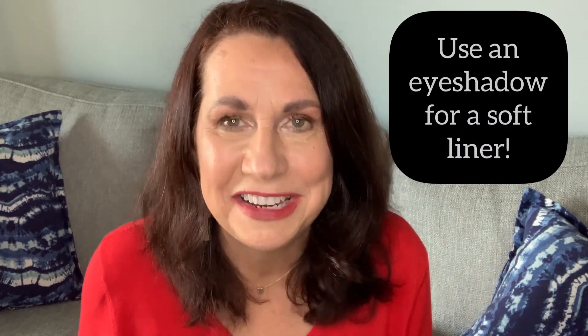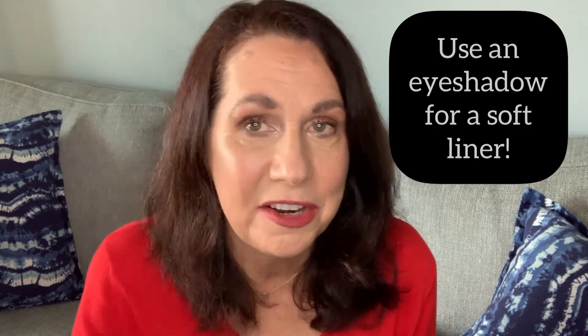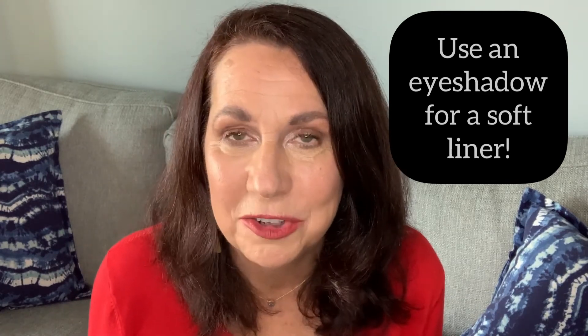Number three: skip the black eyeliner — throw it out. That's what we used when we were 18; it's time to move into this century. I just use a nice dark eyeshadow. It gives a soft under-eye look and brings your eyes to life.